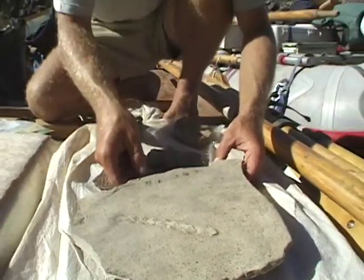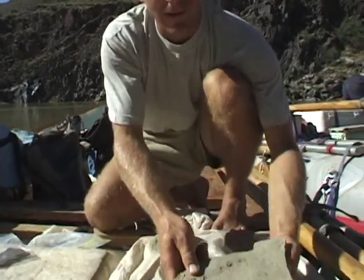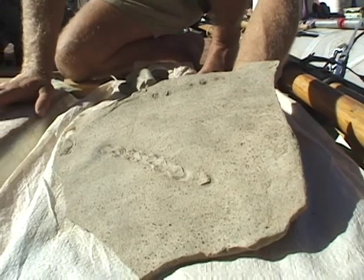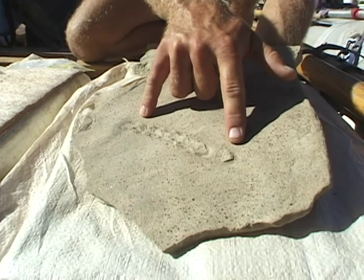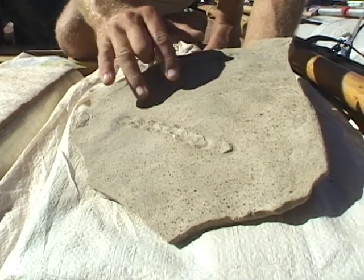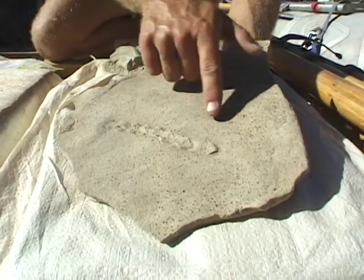One of the fun things about working in the Bright Angel Shale is that there were so many strange animals living at the time, making so many strange tracks, that every once in a while you'll find something new and interesting. This is something that we think is new. It's a track that looks similar to a known track called Fodichnites batumulus, but this one is a little bit bigger and not quite as long. It's about ten centimeters long, and about every centimeter you can see a little pockmark where probably some jointed arthropod went walking along, leaving a trace. It starts here and ends there.